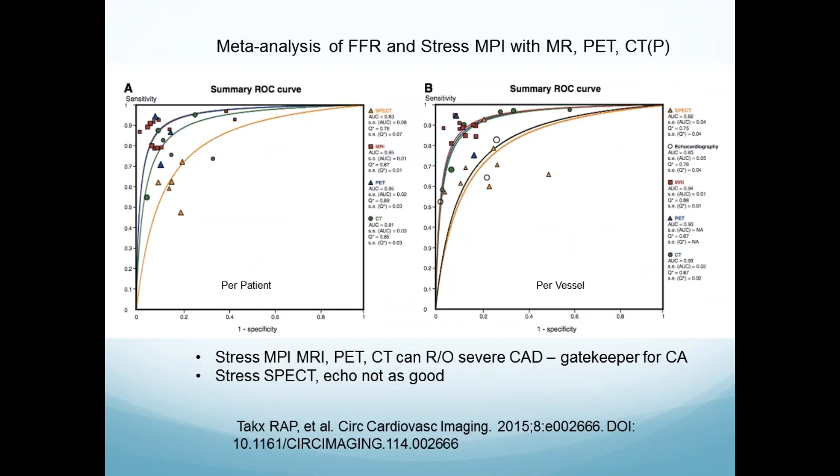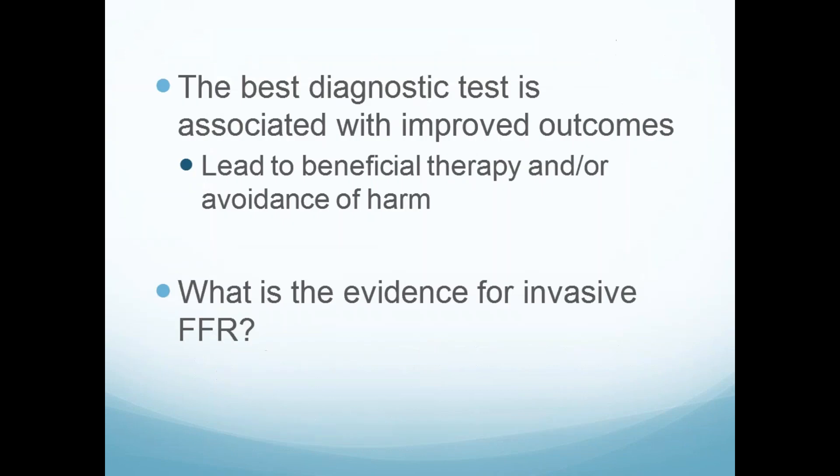This is a meta-analysis of each large group — really a meta-analysis of a meta-analysis, so take it with a grain of salt. They're trying to look at what the differences are in newer techniques like stress PET and stress CT, or stress MR versus stress sestamibi and stress echo. The area under the curve averages sensitivity and specificity — and stress MRI, stress PET, even stress CT are significantly better than SPECT and better than echo. So we are getting better.